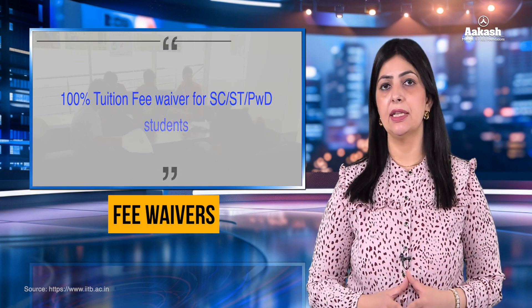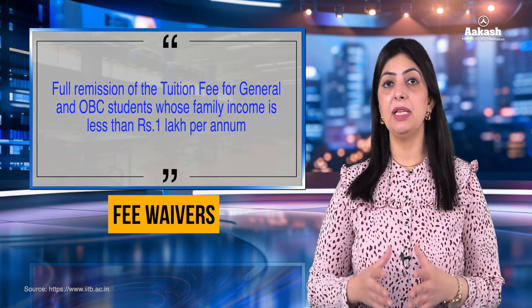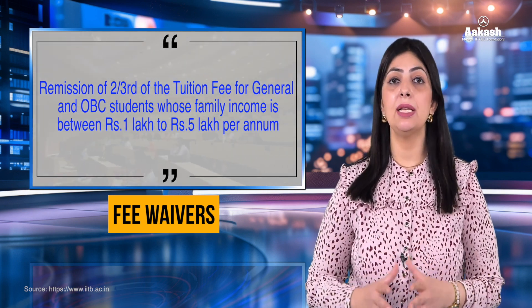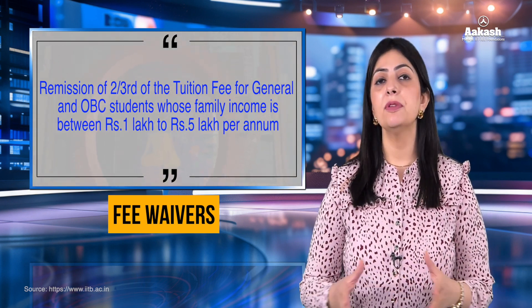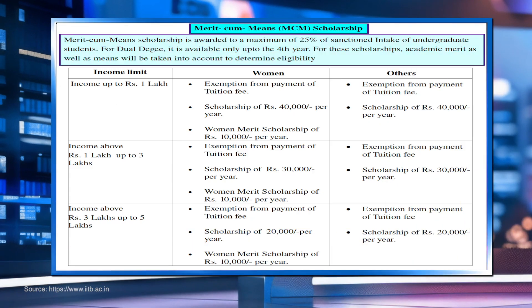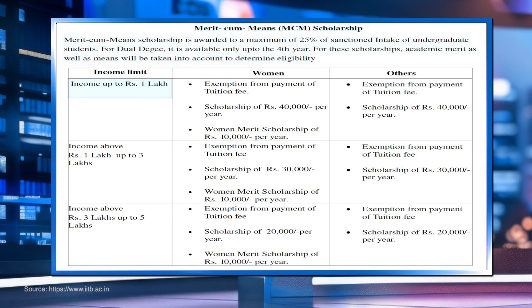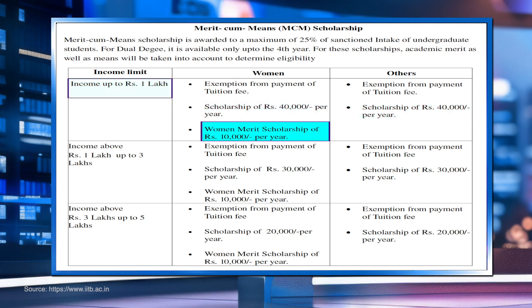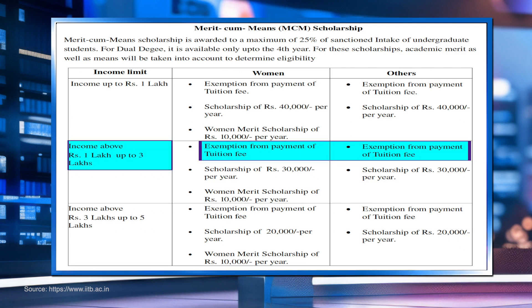The government provides certain fee waivers to economically weaker sections — 100% tuition fee waiver to SC/ST or PwD candidates, and remission of tuition fee for General and OBC candidates whose family income is between 1 lakh and 5 lakh per annum. IIT Bombay also offers various scholarship schemes. The Merit-cum-Means scholarship is awarded to a maximum of 25% of the sanctioned undergraduate intake. Candidates with family income up to 1 lakh are exempted from tuition fee and receive a scholarship of ₹40,000 per year, plus a Women Merit Scholarship of ₹10,000 per year for female students. Candidates with family income between 1 lakh and 3 lakh are also exempted from tuition fee and receive ₹30,000 per year.